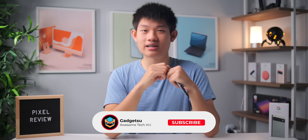Thanks again for watching the video. Feel free to leave any burning questions you have about this phone down below in the comments and I'll try my best to answer them. Don't forget to smash that like and subscribe button and check out some of the other awesome content I have on my channel. Alright, have a good one guys, and I'll see you guys in the next one!